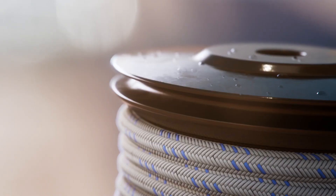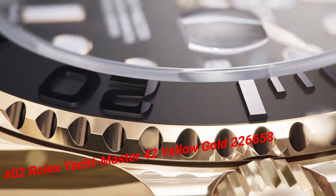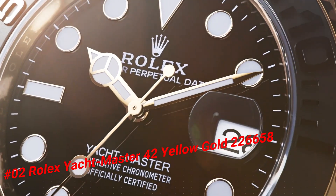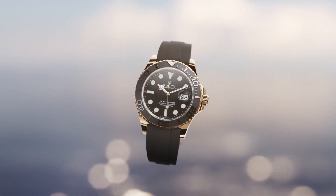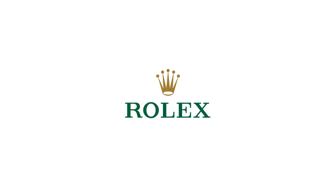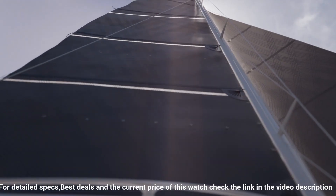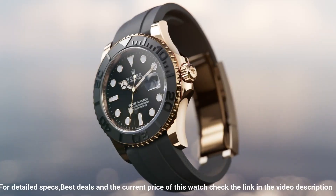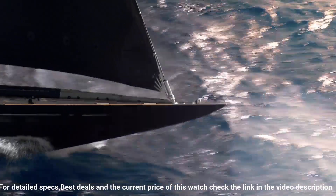Number two: Rolex Yacht-Master 42 Yellow Gold, reference 226658. The watch itself is fantastic — gorgeous dial. Crown: screw down. Caliber 3235. Movement: automatic. Case back: solid. Material: yellow gold. Case size: 42mm. Case shape: round. Dial type: analog. Date at three o'clock. Dial color: black. Dial markers: luminous. Hands: luminous. Band material: rubber. Clasp: folding Oyster lock safety. Bracelet: Oysterflex. Watch style: sports watch. Gender: men's. Country of manufacture: Switzerland. Water resistance: 100 meters / 330 feet.